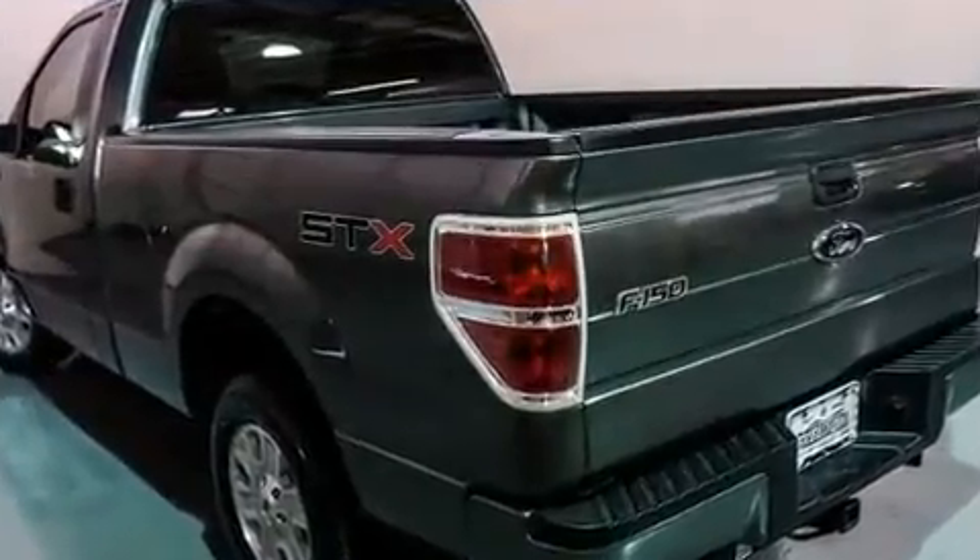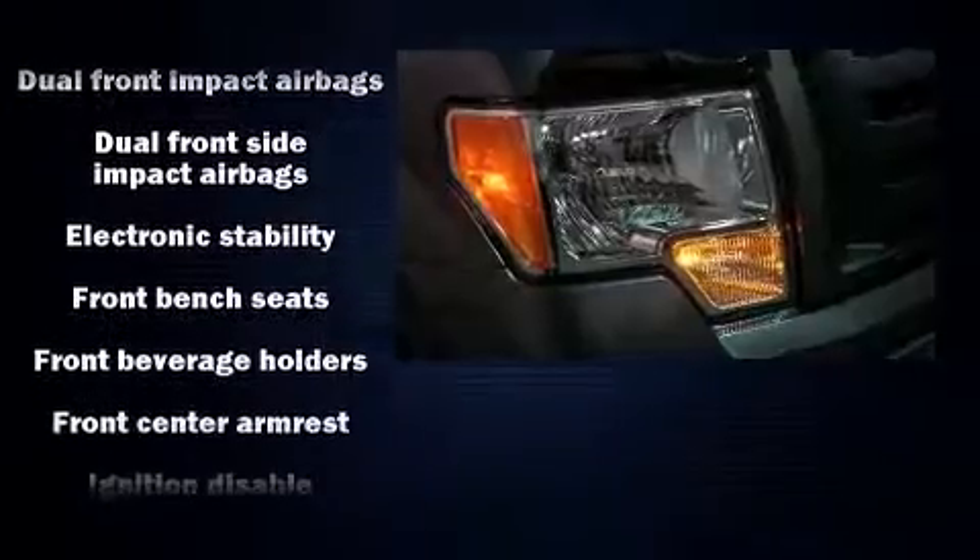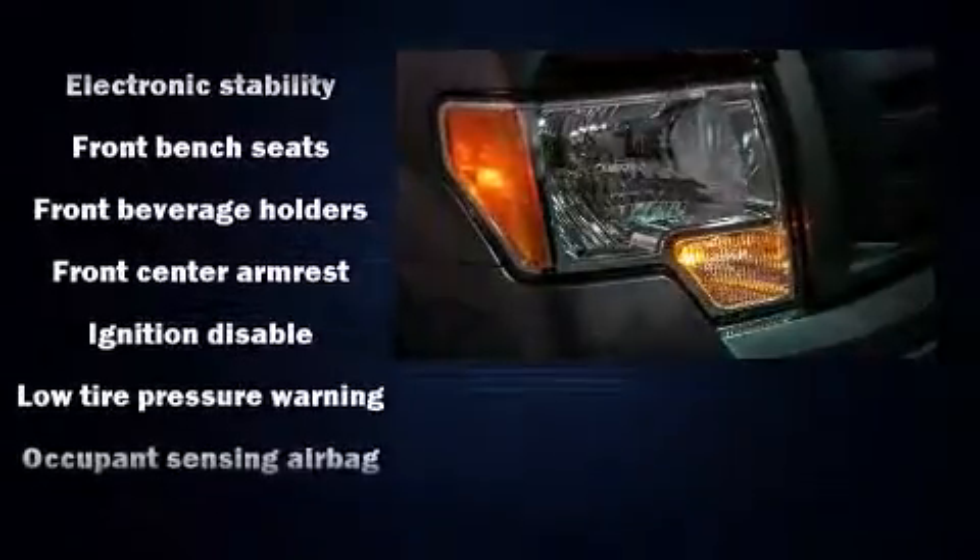All of the premium features expected of a Ford are offered, including a tachometer, variably intermittent wipers, a rear step bumper, a front bench seat, and more.